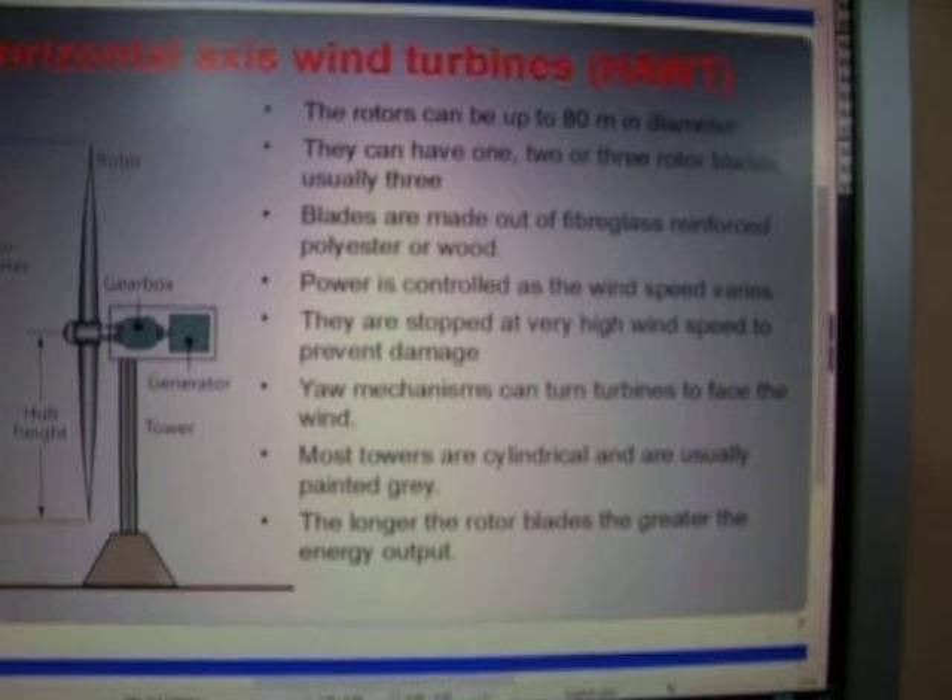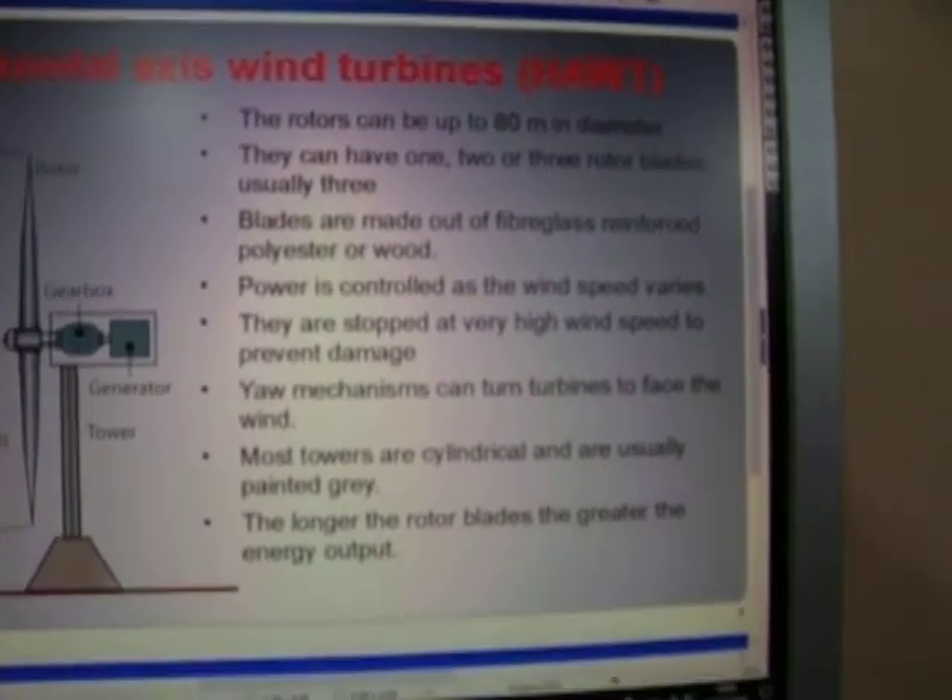The blades are made of fiberglass-reinforced polyester or wood. Power is controlled as the wind speed varies.